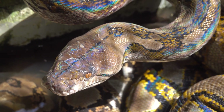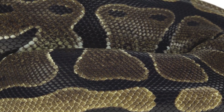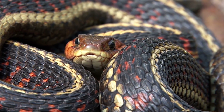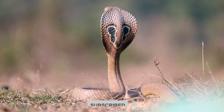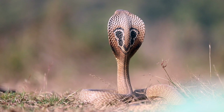And with that, we conclude our mesmerizing journey into the world of the Indian Cobra. Join me next time as we uncover more wonders from the hidden corners of the natural world. Remember to like, share, and subscribe for more captivating encounters with nature. Until our paths cross again, stay curious and continue exploring.